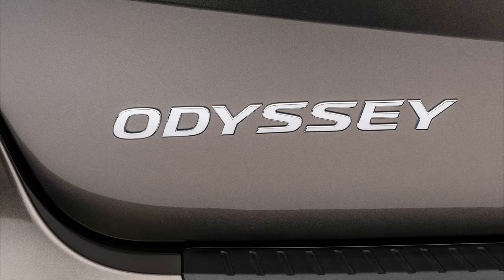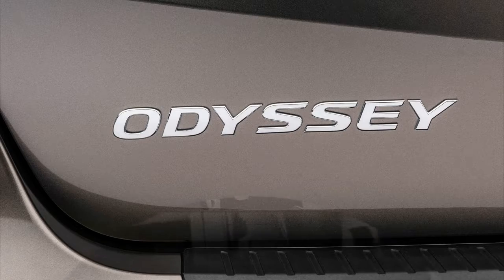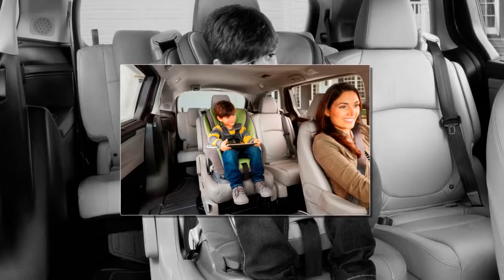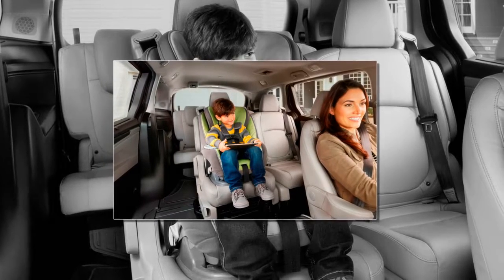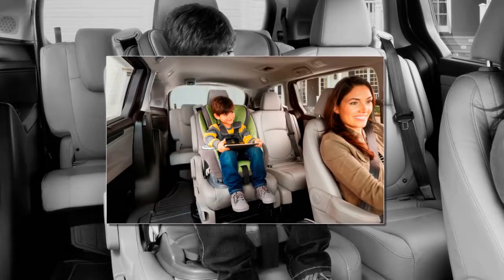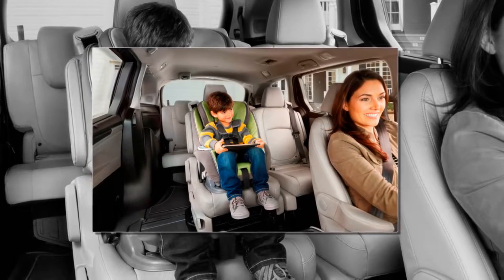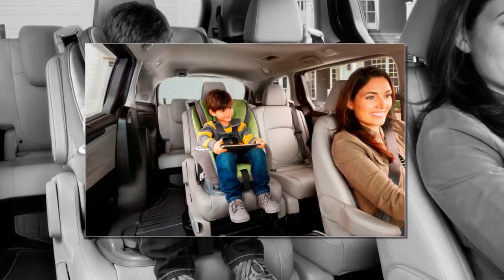The previous six-speed automatic has been jettisoned in favor of a nine-speed unit, as seen in the Pilot, while upper trim levels get a new Honda-designed 10-speed automatic that makes its debut here. The additional ratios, combined with a claimed weight reduction of nearly 100 pounds, should nudge fuel economy in a positive direction, although EPA ratings are not yet available.